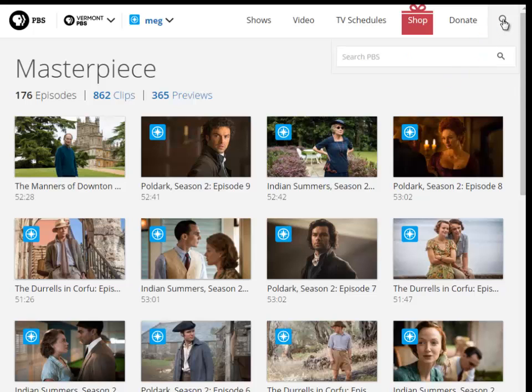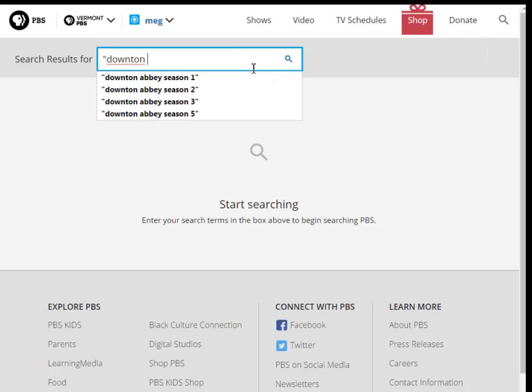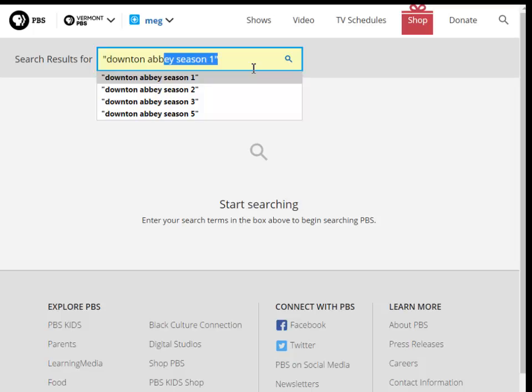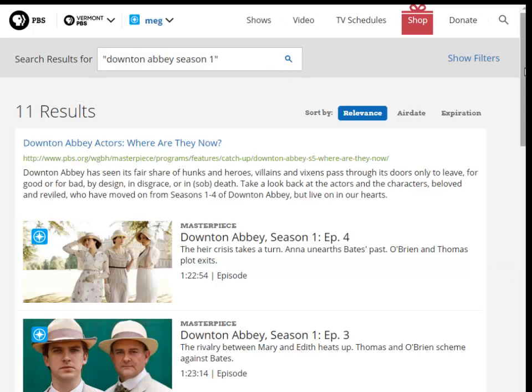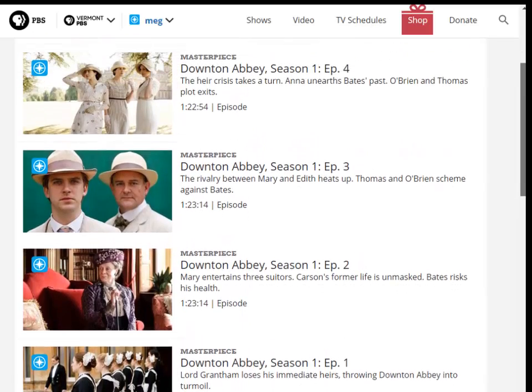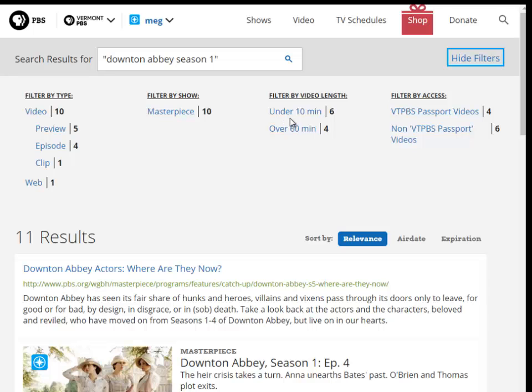To search the site by keyword, click the magnifying glass icon located in the upper right-hand side of the page, and in the text box provided, type some keywords that reflect the content you're looking for. Add quotation marks around your keywords to narrow the search results. Your search results will surface beneath the text box. Click Show Filters and use those filters to further refine your search results.